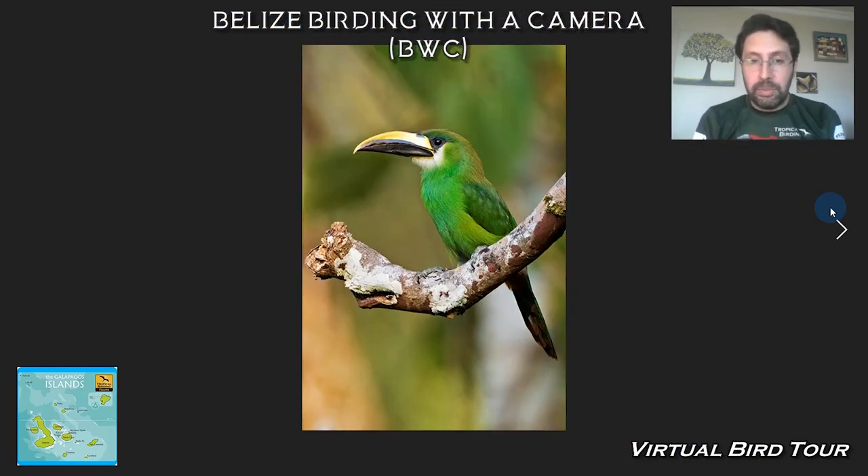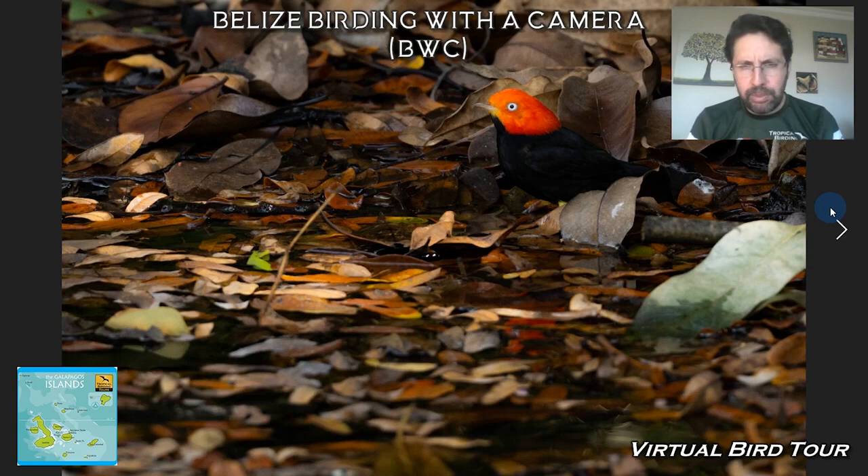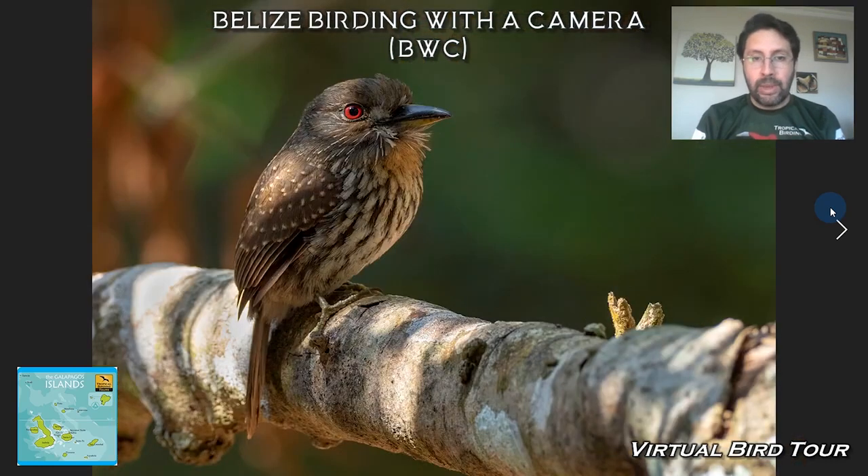We have another species, the Northern Emerald Toucanet, and a couple of other things like manakins — very tropical families. This is an awesome picture by my friend Ben Canute of a Red-capped Manakin that we got last year at La Milpa. Another typical tropical family is puffbirds — the White-whiskered Puffbird is one of the cool birds here.